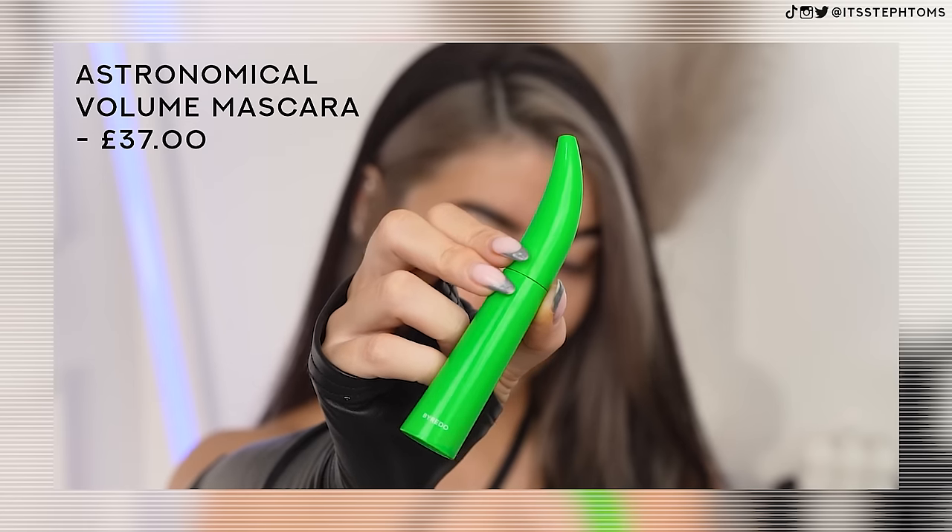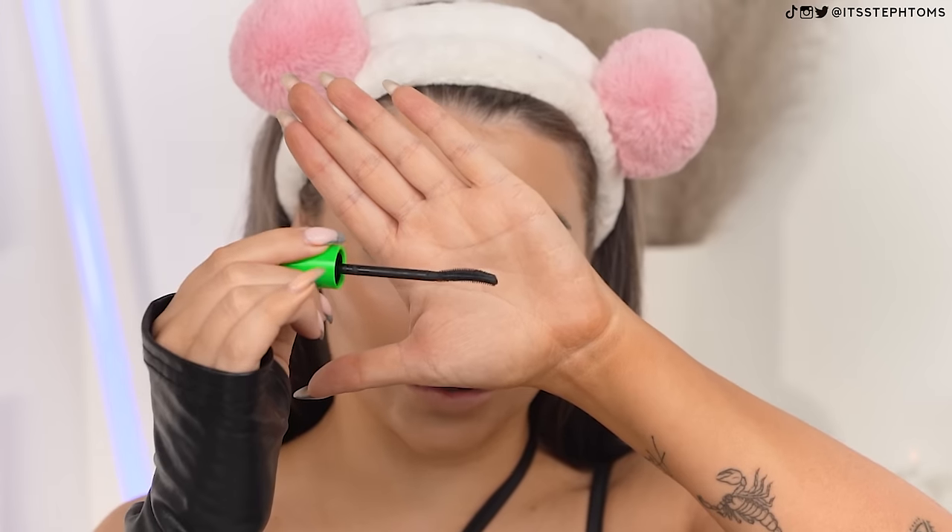We're now going to move on to quite possibly one of the most expensive mascaras I've ever tried. This is the Astronomical Mascara, and it's a volumizing one. You've got a little curved wand there, plastic bristles. It seems to be grabbing my lashes - I can just feel a little tug. It's adding a lot of bulk to the roots of my lashes. This looks good, I rate it. For your bank account's sake, I don't think you need to spend around £40 on a mascara because it's kind of giving L'Oreal Telescopic Lift, which I love. But it is nice and I will use it.